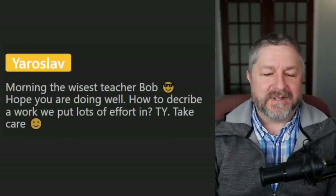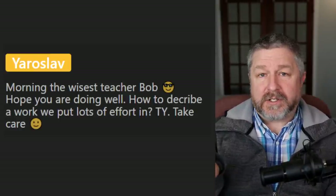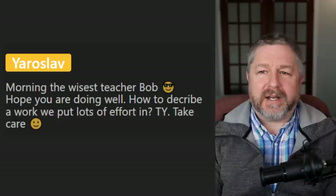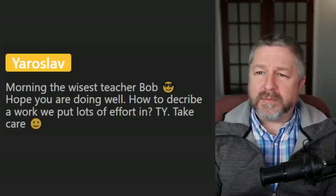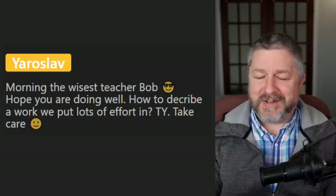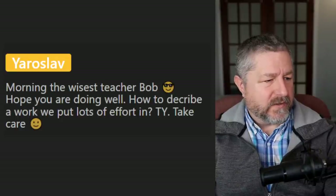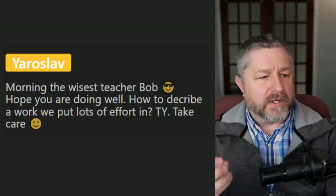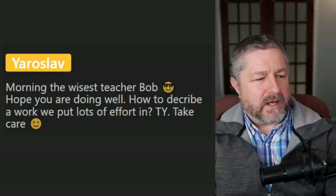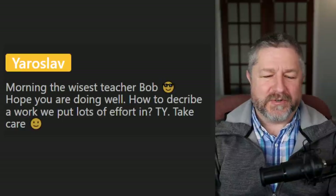Yaroslav asks: how to describe work that we put lots of effort into? I would say it's very demanding work, or difficult. When you put lots of effort in, you could say 'it takes all my time and energy to do the job.' But demanding is a good word — we have physically demanding but you can also just say demanding.